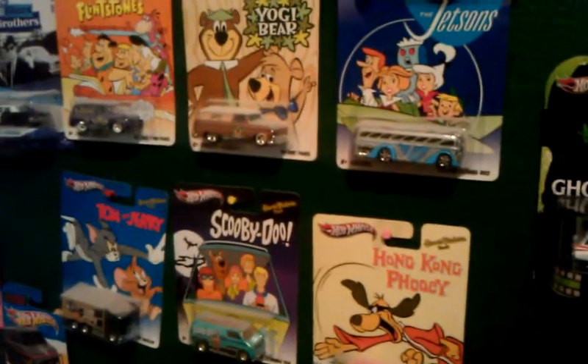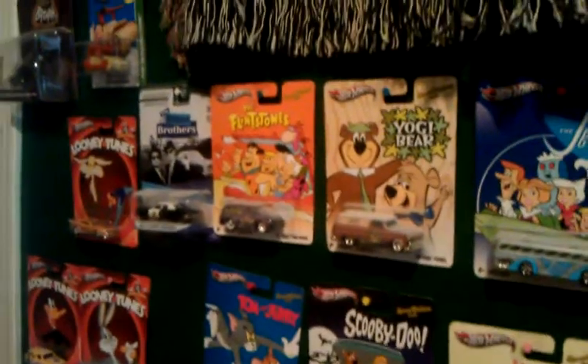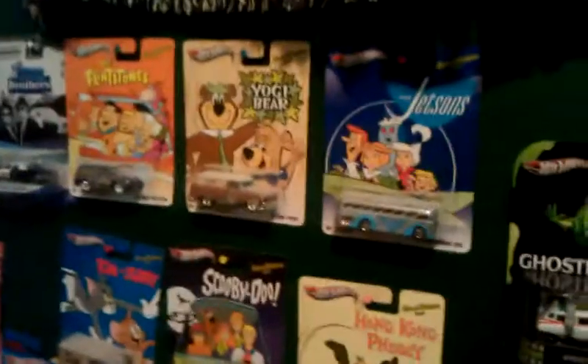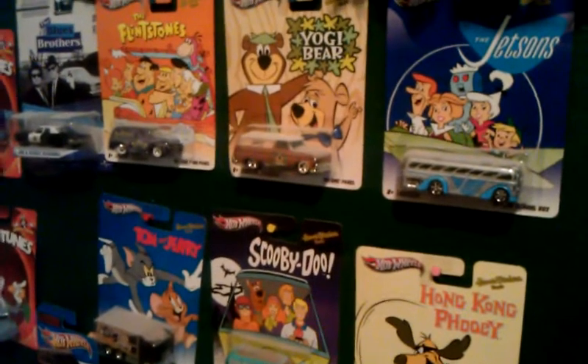All right, so this video will be very brief. We're going over some of the cars we've collected so far. I ordered one through the mail recently because I couldn't find it locally.